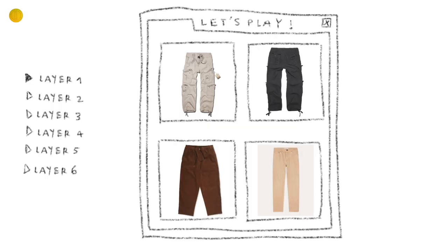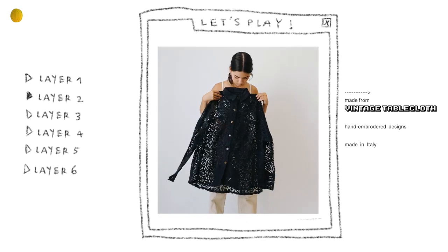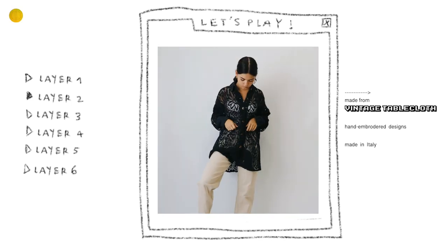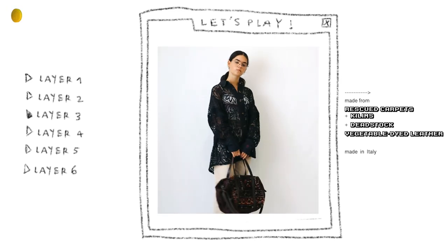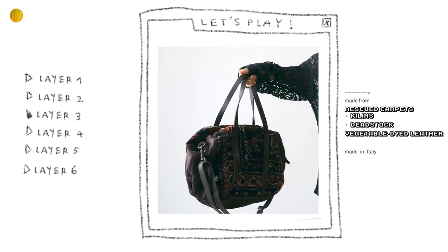Moving on into the fourth outfit — let's do a beige slash brown one. For the pants, I'm going with simple beige ones. For the top, I really want to get out of my comfort zone today, so let's go with this shirt — it was upcycled from a vintage precious tablecloth, and the brand then hand-embroidered different designs on it. I'm also using my glasses for this outfit because it gives it an even more serious classic lady vibe. For the bag, this one is upcycled from old rescued carpets, kilims, and deadstock vegetable-dyed leather. The designer recovered all the parts that aged well, and I think it makes it look more fun.